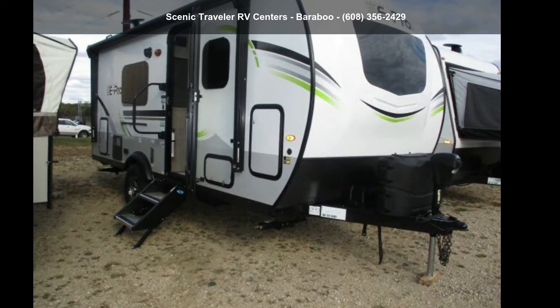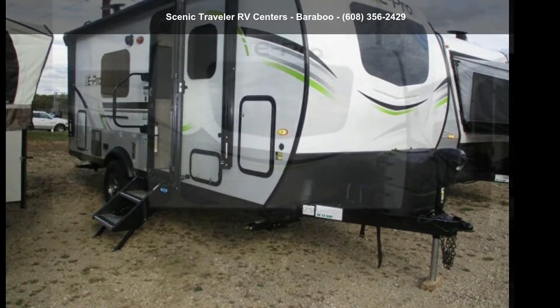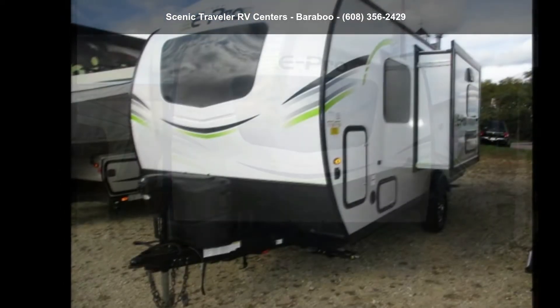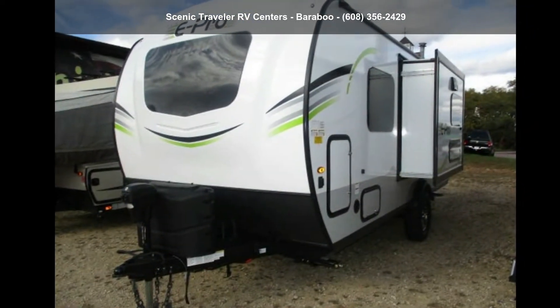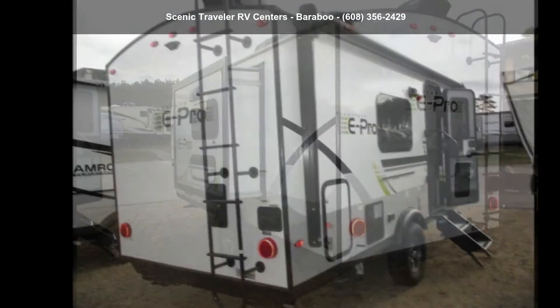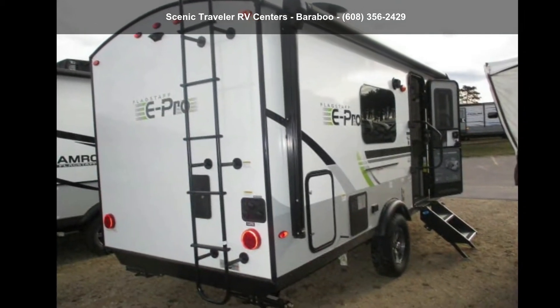Travel in style with this Forest River 2022 Flagstaff E-Pro E-19 FDS. If you are looking for an RV with quality construction and ease of towing, this may be the one. Perfect for vacationing, adventuring, or just relaxing, this travel trailer awaits you.